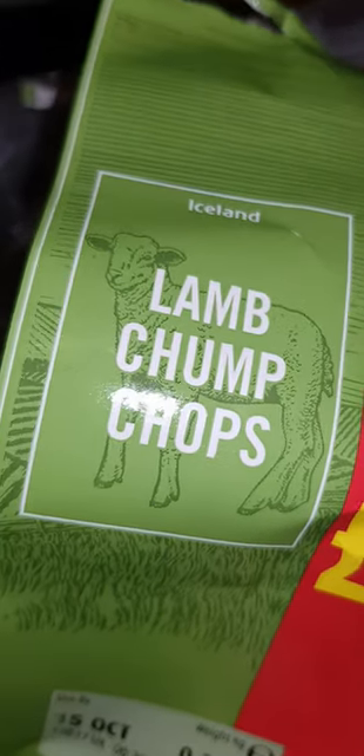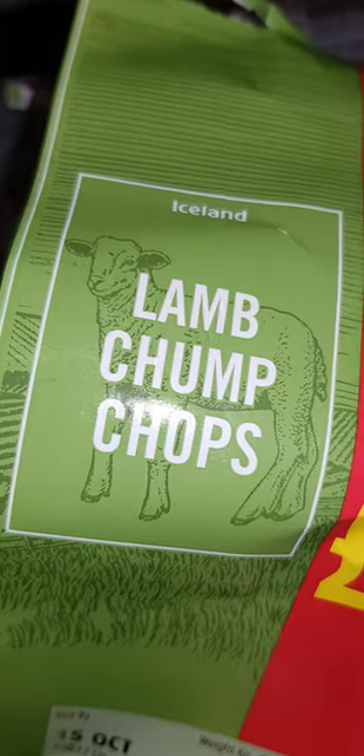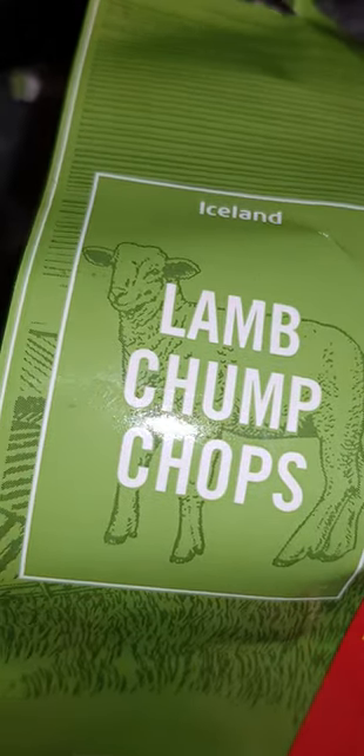Hello, this is the Knot Man and we're still on the challenge to get off grid. Lamb chops now from Iceland supermarket — that's quite popular in the United Kingdom — so there we go, we've got the chops.